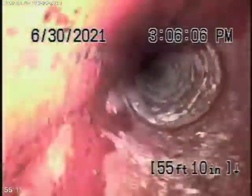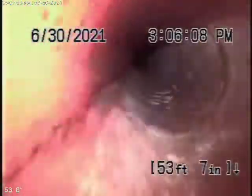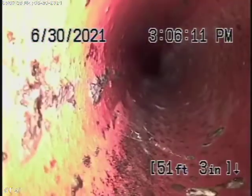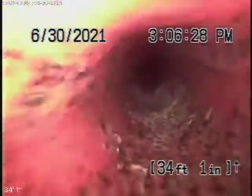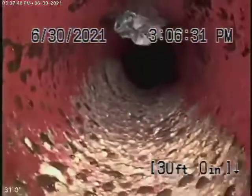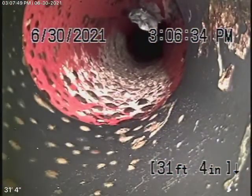As we come back towards the property, it's going to come onto the property. Full clay pipe. As it comes onto the property, it changes to an ABS plastic pipe. This is ABS coming underneath the driveway over here. It's all in good condition. So far, everything looks pretty good over here.